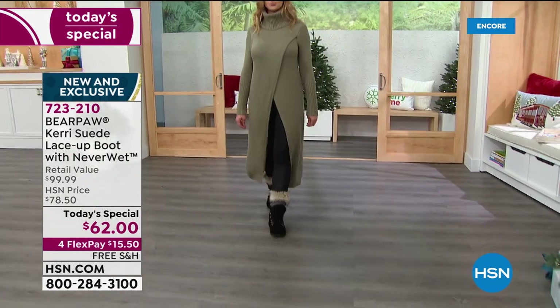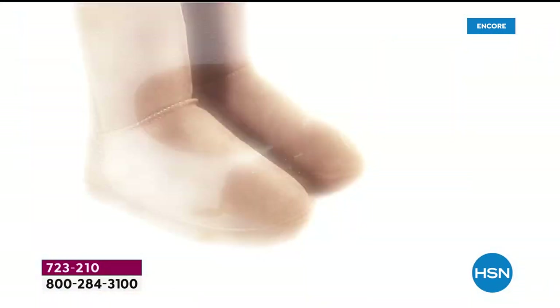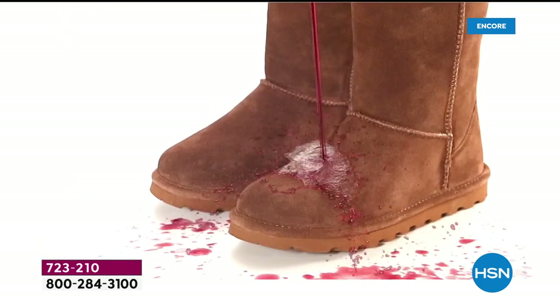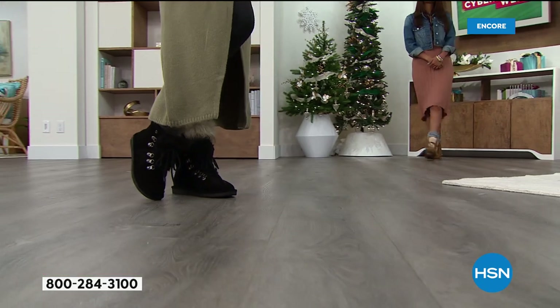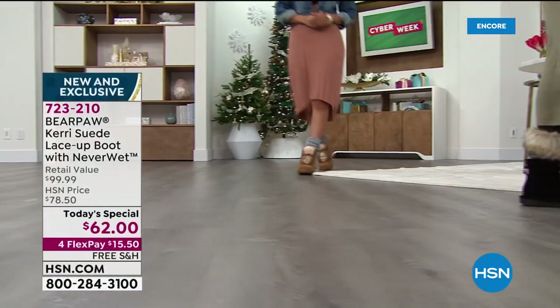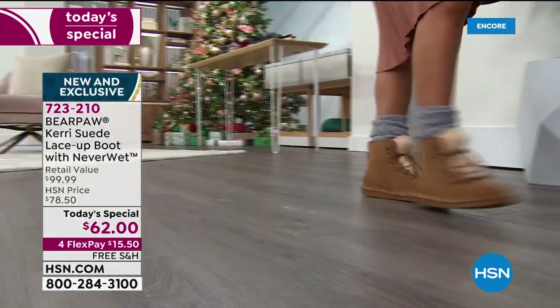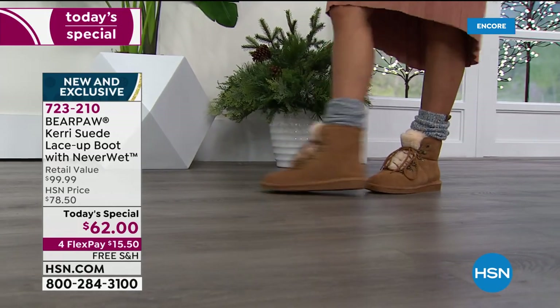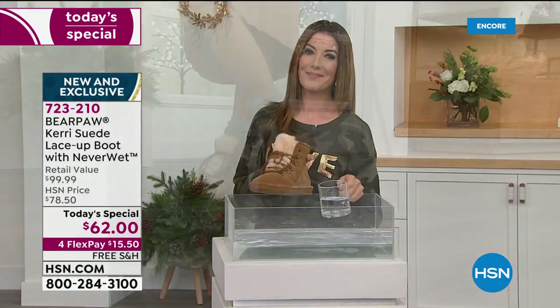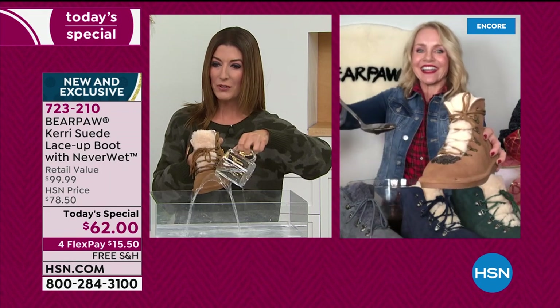These are also treated with Never Wet technology — a super hydrophobic technology that sets us apart from all other suede boots. Suede is a thirsty leather that loves to take water-based stains. Never Wet resists, rejects, and repels all water-based stains — whether it's snow, sleet, slush, mud, red wine, coffee, or cola. Instead of soaking in, it bounces off. We apply it when we make the boot — it actually permeates and penetrates deep into the suede. Take them right out of the box and put them on.